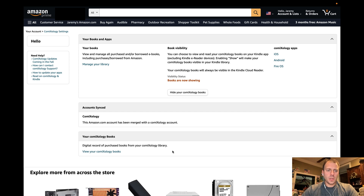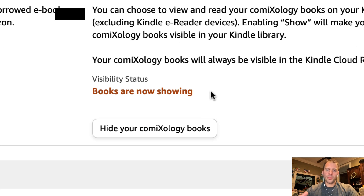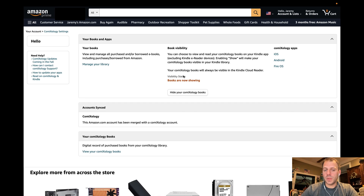If I go in there, there are a couple different things you can do: library management, viewing Comixology-specific books, but most importantly, in order to create the integration between your Comixology library and your Kindle library, is to check this box to essentially show your Comixology books. My visibility status right here, of course, is books are now showing already — I've already turned that on.